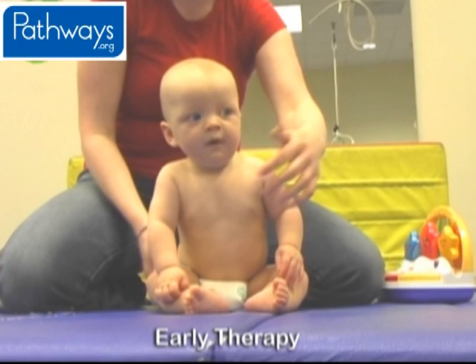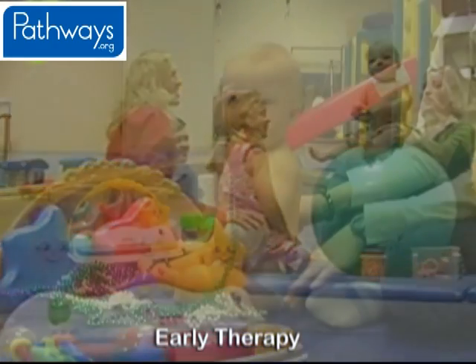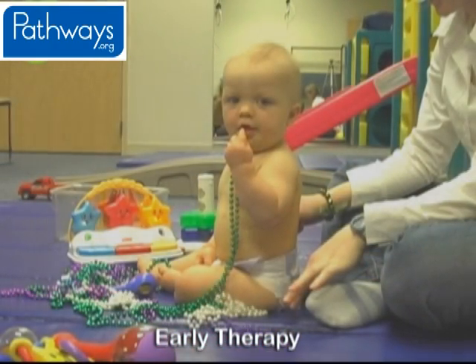Diane's instincts were correct, and Jonathan began physical therapy at four months. She brought up her concerns about his posture and development with Jonathan's pediatrician, who then referred him to a physical therapist for an evaluation. Goals were set for Jonathan, including stretching his neck muscles, improving his core strength, and developing the skills needed to meet his milestones.